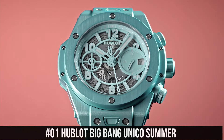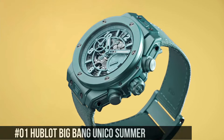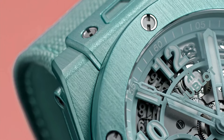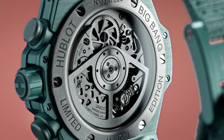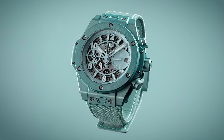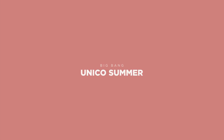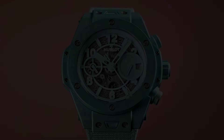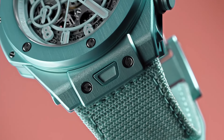Number 1: Hublot Big Bang Unico Summer. Price $20,900. Diameter 42mm, thickness 14.5mm, anodized aluminum case, turquoise skeletonized dial, applied lume indexes, water resistance 100m. Includes both a Velcro textile strap and a rubber strap, both tool-less quick-change capable. Caliber Hublot Manufacture HUB1280, functions: hours, minutes, date, flyback chronograph. Power reserve 72 hours, automatic winding, frequency 28,800 vibrations per hour, 43 jewels. Flyback chronograph with column wheel.